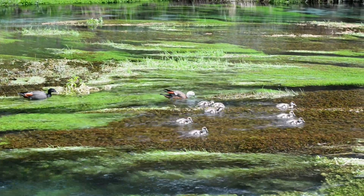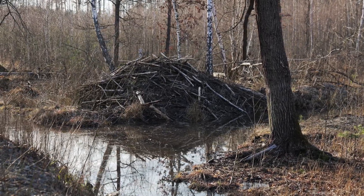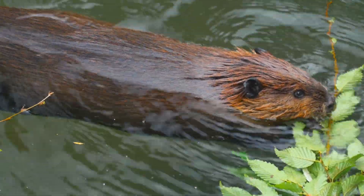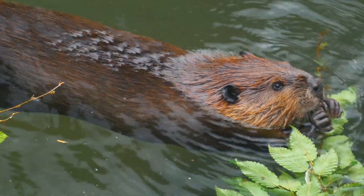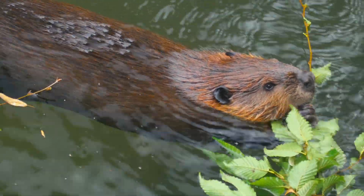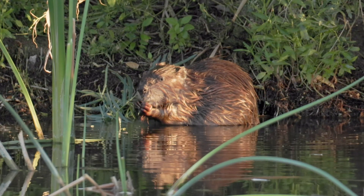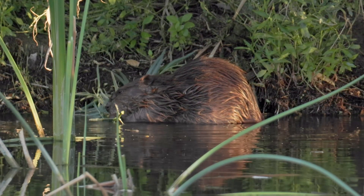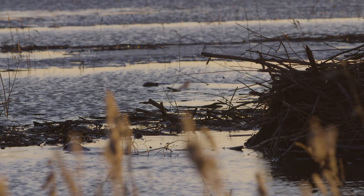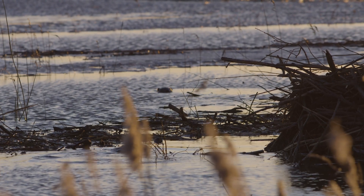Beaver dams also help the animals themselves survive tough seasons. In the winter, ponds created by dams stay deep enough that they don't freeze all the way. This means the underwater entrance to the lodge stays open. Before winter arrives, beavers collect food and store it in the pond near their lodge. They mainly eat the soft inner bark of trees along with aquatic plants. When the pond is frozen, beavers can swim from their lodge to their food pile without ever having to leave the safety of the water. Without the dam, the pond wouldn't be deep enough — the entrance might freeze and the beavers could get trapped or starve. So building a dam is not just helpful, it's a matter of survival.